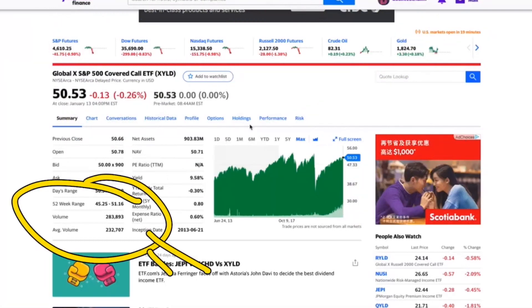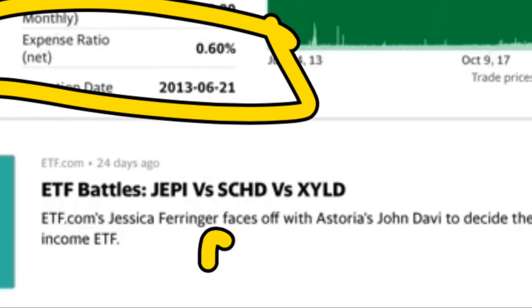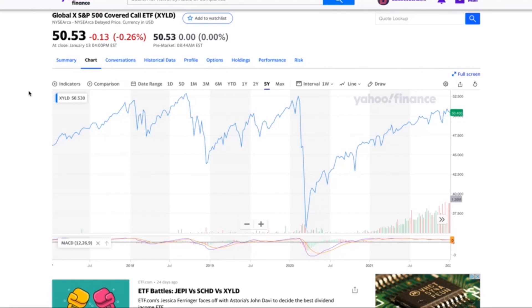The average volume is currently at 230,000 shares being traded every single day for XYLD. The expense ratio is kind of high when it comes to ETFs; however, it's in line with the average for covered call ETFs at 0.6%. But there is something that does concern me, and we'll look at this on the chart.